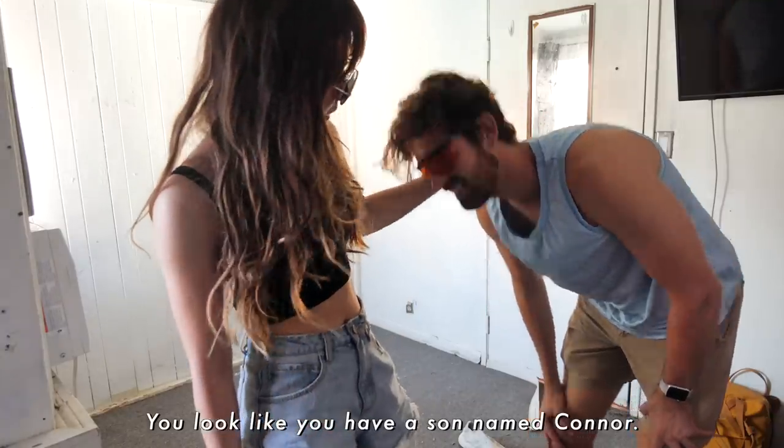First and foremost, we are getting rid of this ugly-ass carpet. As some of you might know, carpets and frats are not a good mix. Do you think there's a whole handle of vodka inside this carpet? I think there's at least four. Let's rip this baby out.